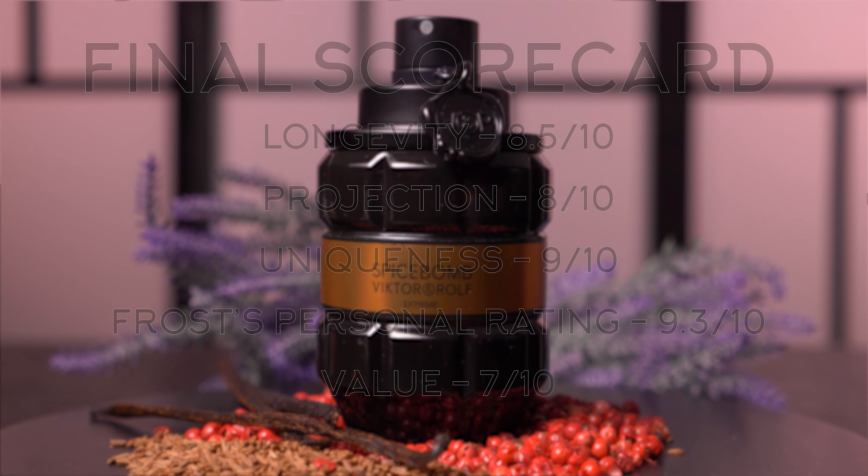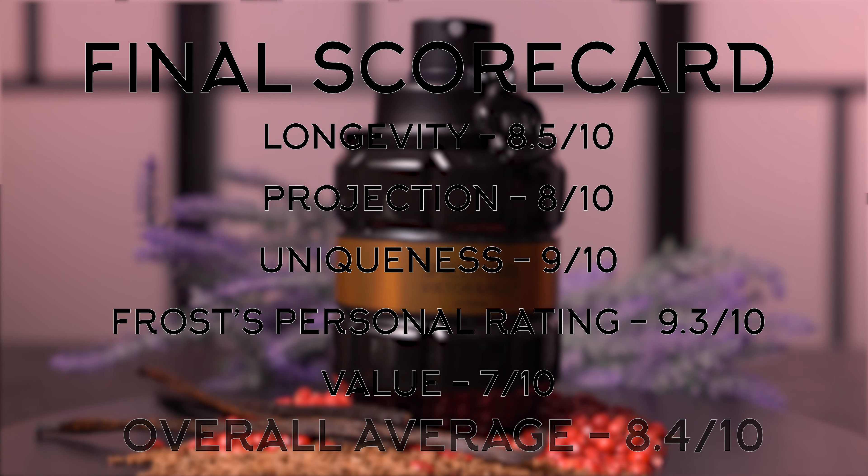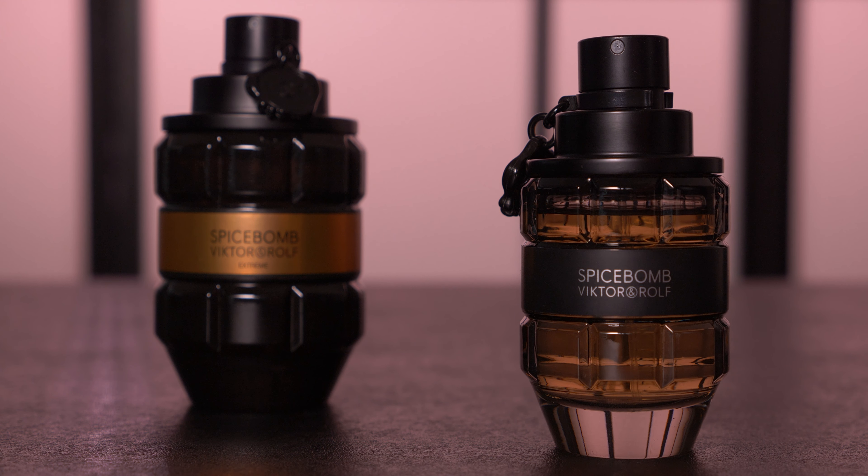When we add everything up and average it out, Spicebomb Extreme gets an 8.4 out of 10. If you're debating between Spicebomb Extreme and the original Spicebomb, we've done a comparison video as well as an individual review of the EDT, so check out the links in the description down below.